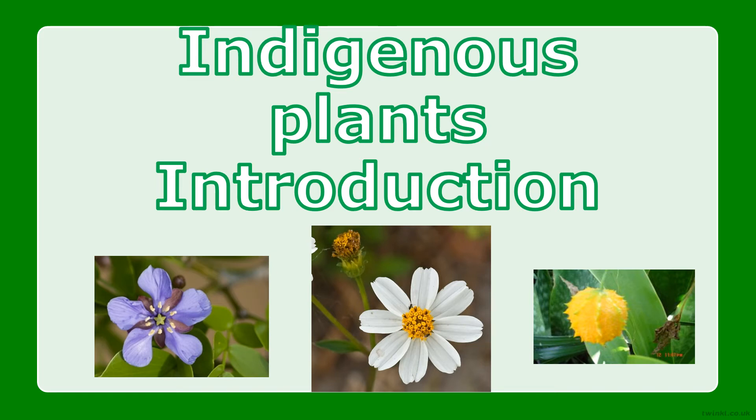Welcome to Bahamas Educational Express science lesson video. In this video lesson today, we are going to introduce you to indigenous plants of the Bahamas.